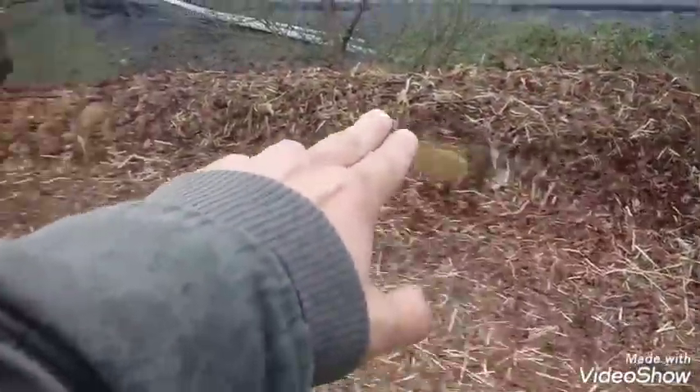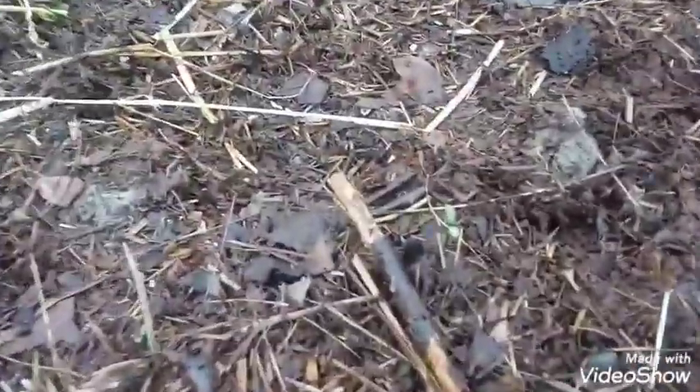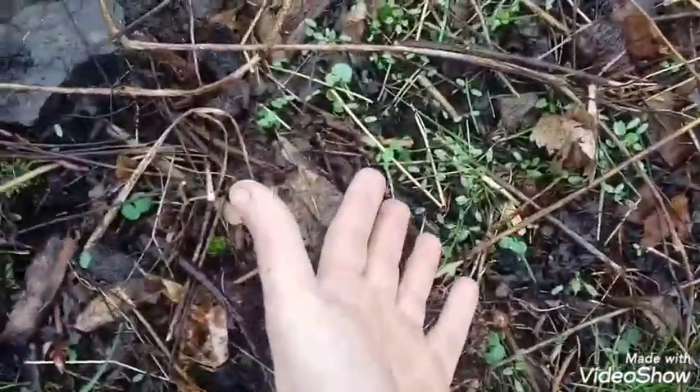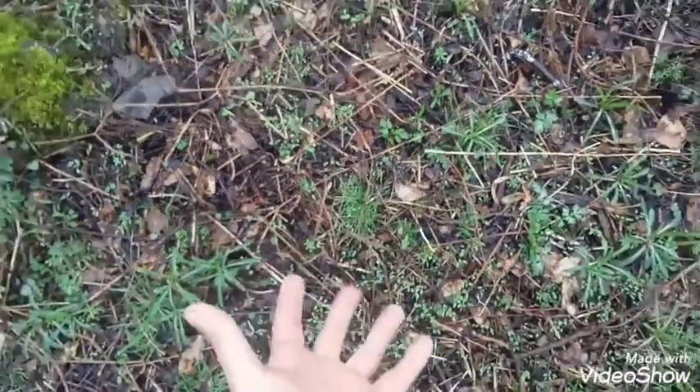This area is becoming a hugelkultur. Now if you look close — it's the 12th of April — you look close: germination. Nature's seedlings are coming up now, and it's raining. Spring showers bring flowers.